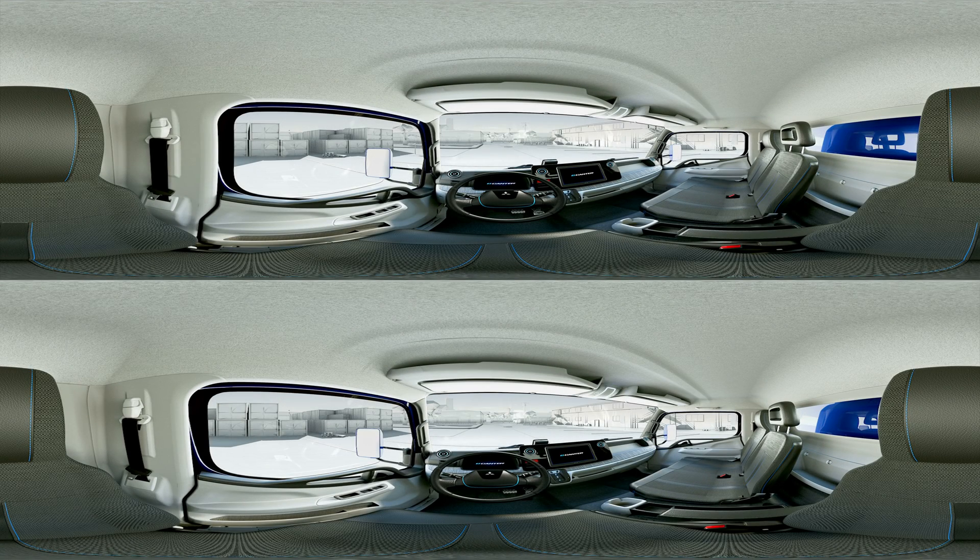Welcome to our virtual test drive with the e-cantor. So that you can fully concentrate on your ride, we will display important details directly to your windshield. Fasten your seatbelt and let's go!